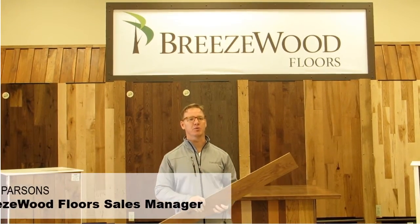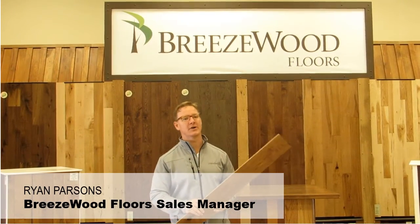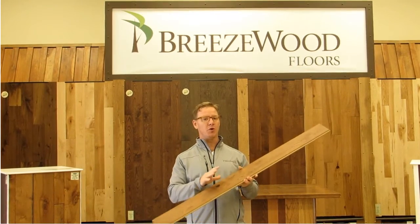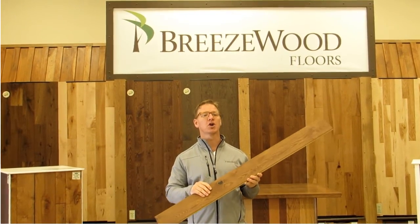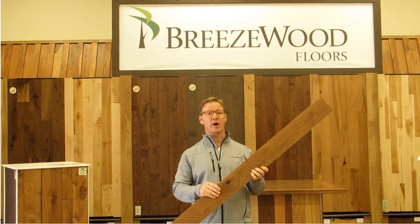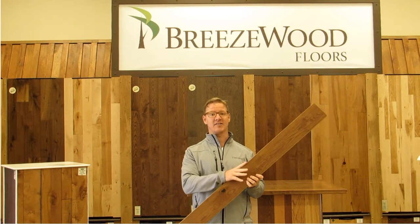Hi, I'm Ryan from Breezewood Floors here in Tilsonburg, Ontario. I want to take a few minutes and show you a handful of the beautiful white oak products currently available in a wide array of colors, finishes, grades, widths, and lengths.